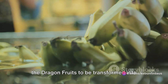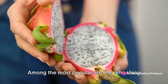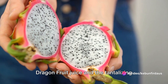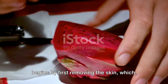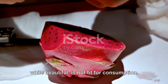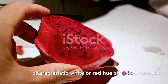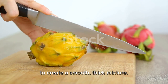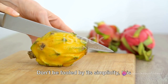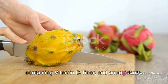Once cleaned and sorted, it's time for the dragon fruits to be transformed into various products. Among the most popular are the refreshing dragon fruit juice and the tantalising dried snacks. The process of making dragon fruit juice begins by first removing the skin, which, while beautiful, is not fit for consumption. Next, the fruit pulp, bearing its characteristic white or red hue studded with tiny black seeds, is scooped out. This pulp is then put through a blender to create a smooth, thick mixture. This juice is a powerhouse of nutrients, containing vitamin C, fibre and antioxidants.